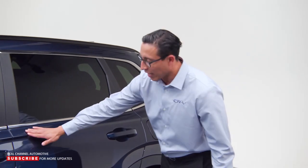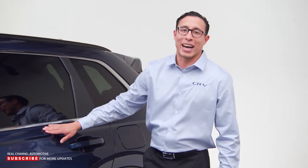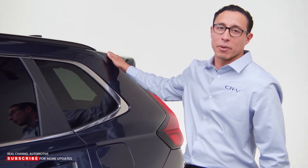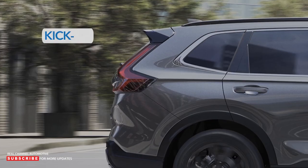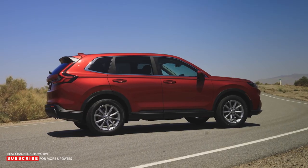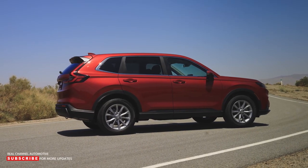Looking down the side, notice how chiseled and high the body line is now, and the roofline stays flat all the way to the end of the vehicle, giving the CR-V a solid presence that makes it look bigger than it is. We've kept the signature kick-up on the rear three-quarter glass, as that visual cue is part of the CR-V identity.